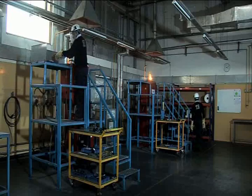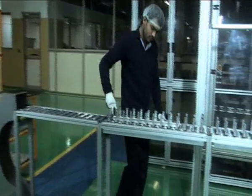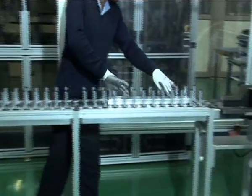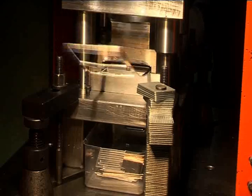In the minting section, the melting of bars, rolling into strips, blanking, polishing, embossing, and packaging is carried out using the most modern technology and equipment.